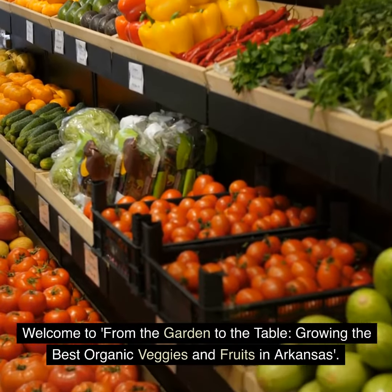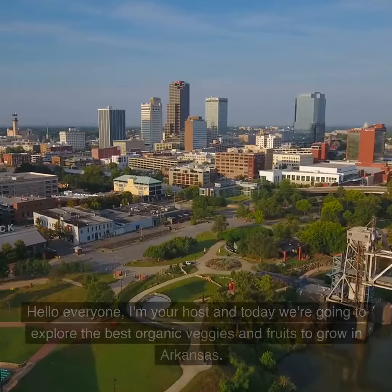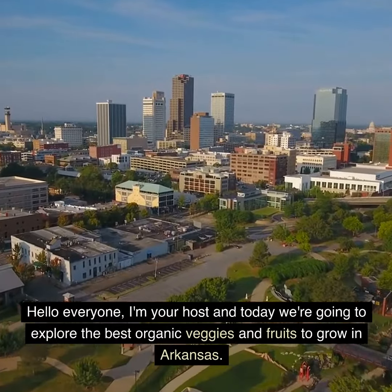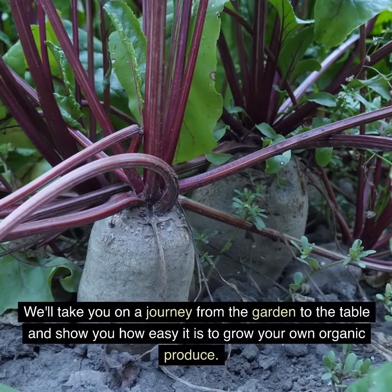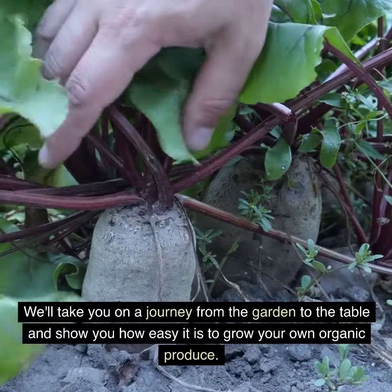Welcome to From the Garden to the Table: Growing the Best Organic Veggies and Fruits in Arkansas. Hello everyone, I'm your host and today we're going to explore the best organic veggies and fruits to grow in Arkansas. We'll take you on a journey from the garden to the table and show you how easy it is to grow your own organic produce.